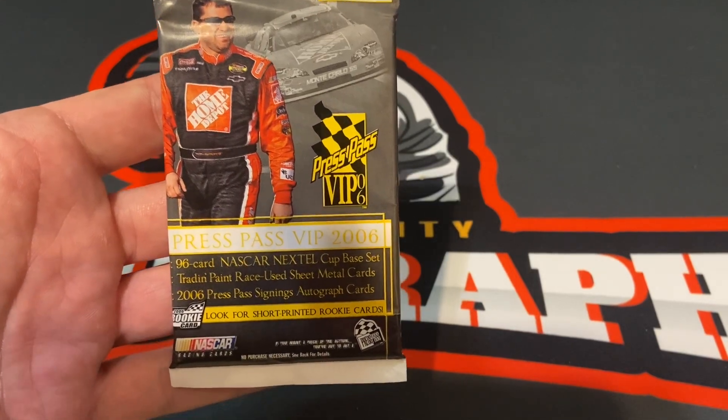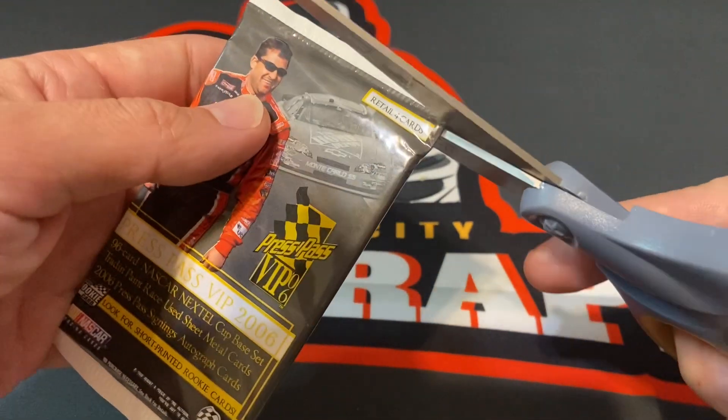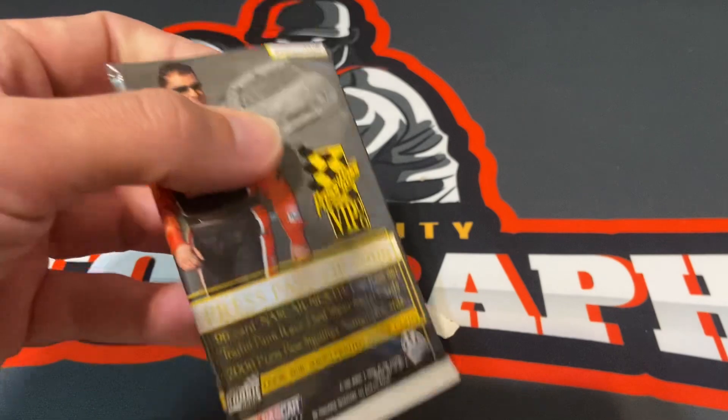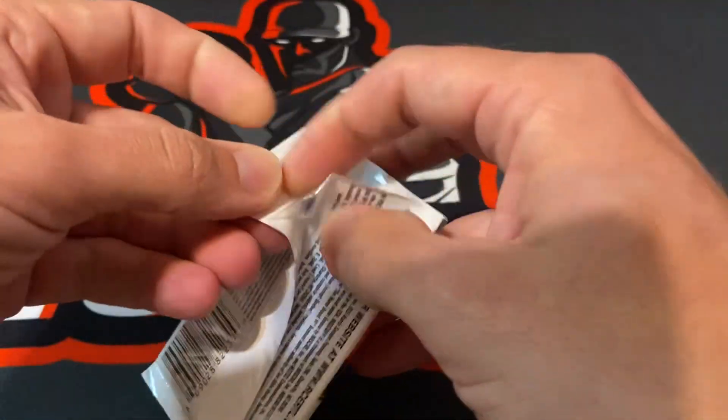Alright everyone, we have a pack of 2006 Press Pass VIP. This is a retail pack. Four cards in this pack. Let's see how we do.